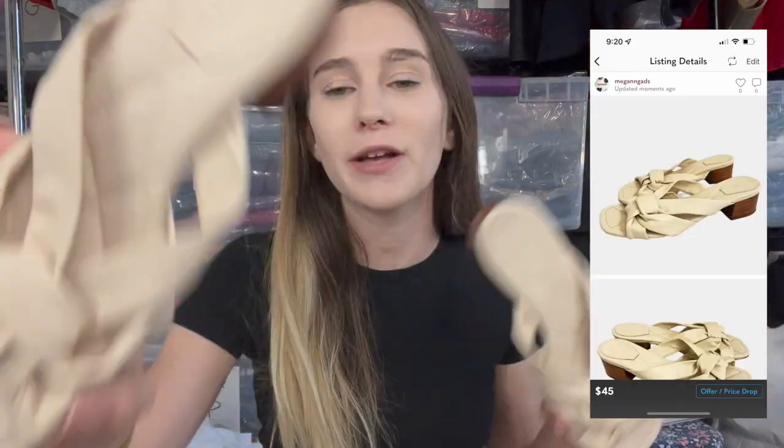The first pair is these Schutz heels — a mid-tier luxury brand sold on Revolve. This specific style has a really good sell-through rate. I don't just look up how much Schutz heels go for in general — I use Google Lens to identify the exact style, then check Poshmark solds versus available listings to determine sell-through rate. I listed these at $45 and I paid $5 for them.